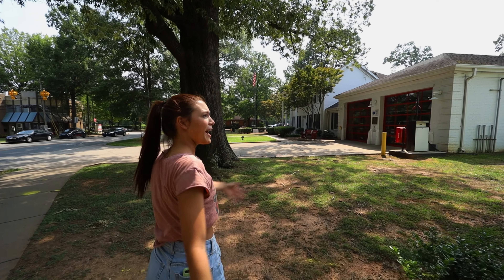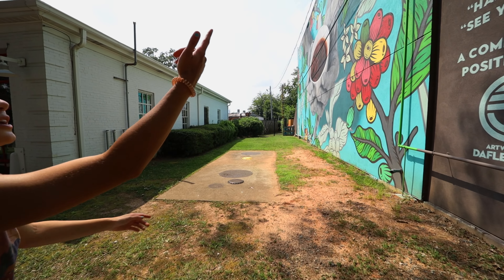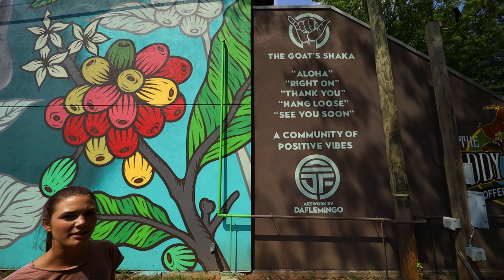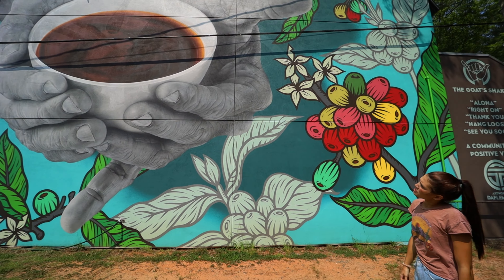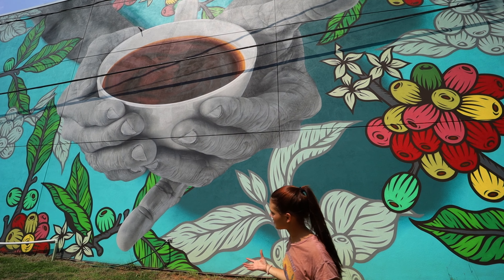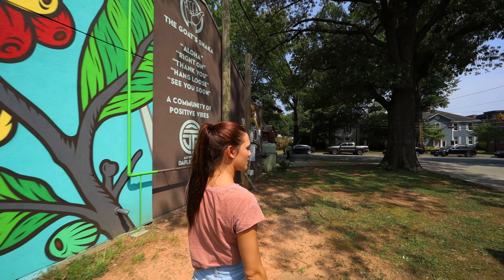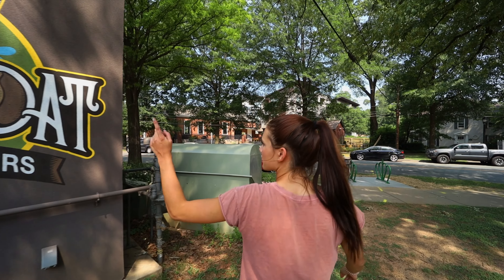We do have a really cool mural on the side of the building. Our thing here is the shaka — Carson likes to do this a lot. It stands for aloha, right on, thank you, hang loose, see you soon. We like to keep it super laid back with positive vibes here. Those hands in the mural are Carson's hands — the owner. They look like grandpa hands, but he's only 27. He's holding a cup of coffee. We got the firefighters right next to us — they like to come in early morning, and we give them a couple cups of joe for free. And there's the goat right there, getting all giddy.